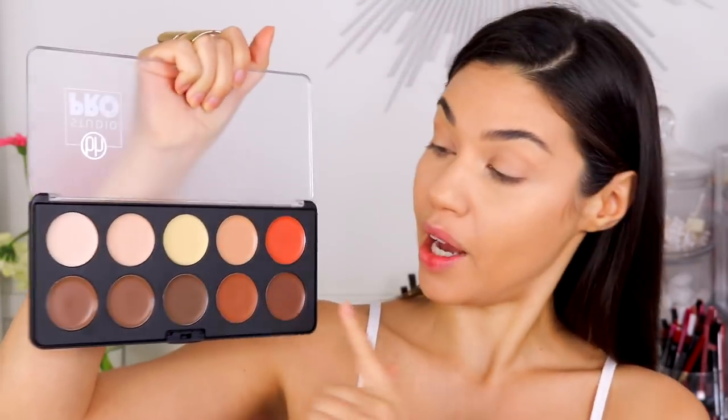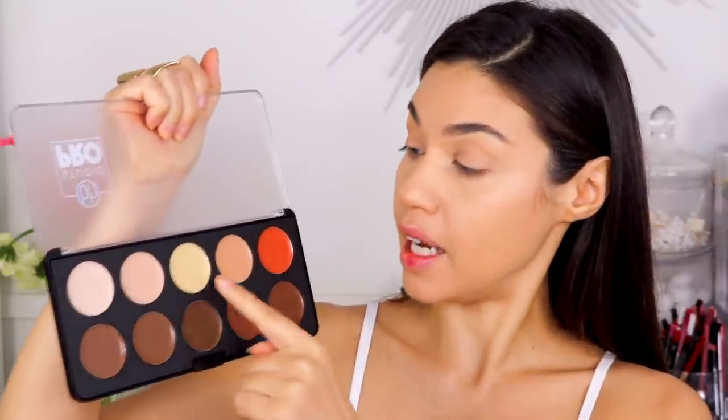For contour, I'm using this brand new pot palette from BH Cosmetics. These are all creams — you have all your contour colors, highlight colors, and correcting colors like orange to correct discoloration. I like that it has warm tones and cool tones so you can pick the perfect color or mix and match. I'm starting from the top of my ears and bringing that down. The most important thing when contouring and highlighting is making sure it looks natural — you never want harsh lines, so blend everything really well.